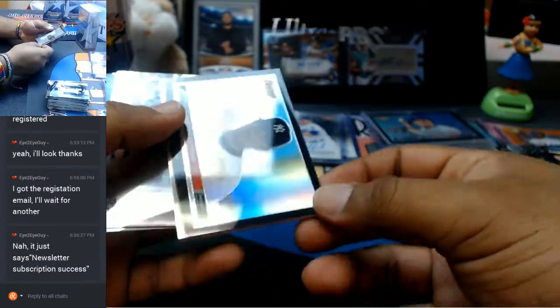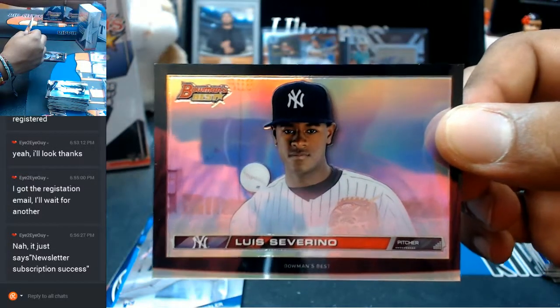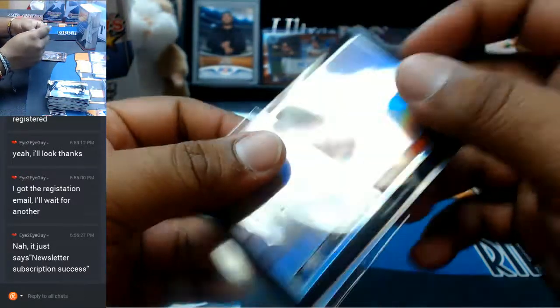The fat boy will be going to the Yankees — Louis Severino with the fat boy, as I like to call it. A little girthy on there.